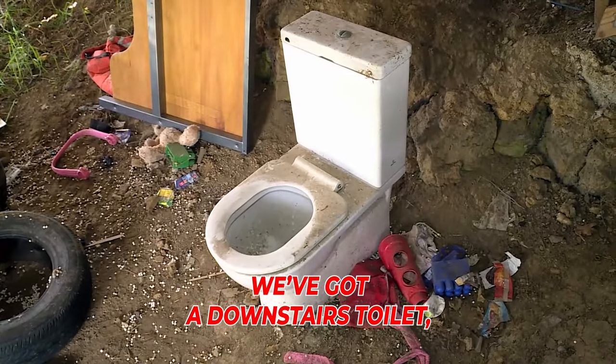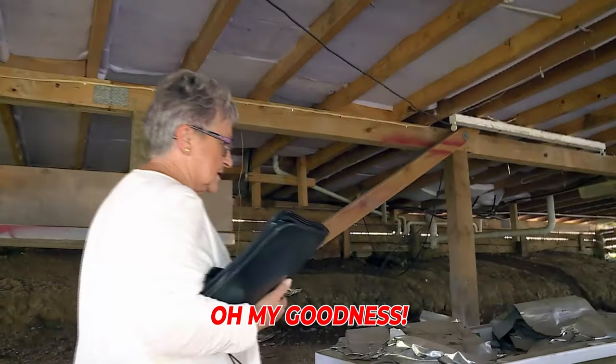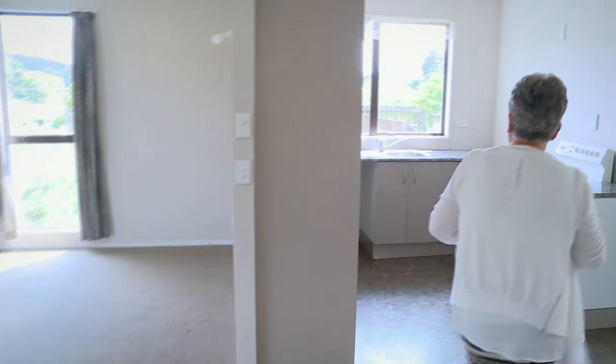We've got a downstairs toilet and it looks like a spa bath. Oh my goodness. The new tenant is moving in tomorrow and Judy wants to make sure there's no nasty surprises waiting for him at his new abode.